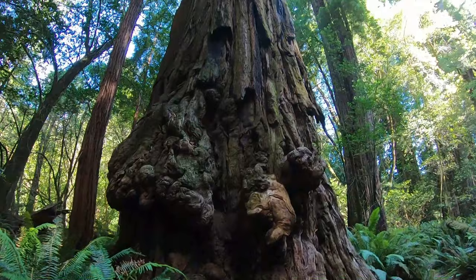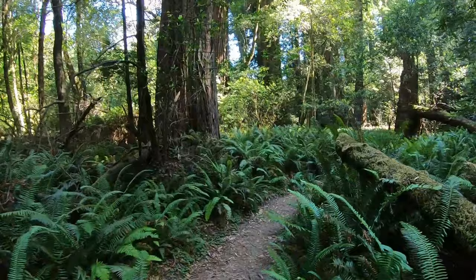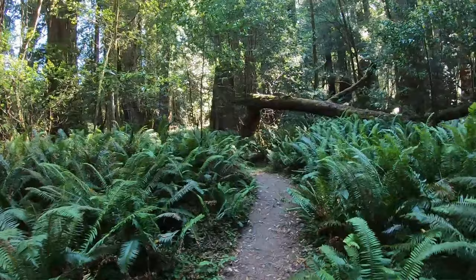I can't get over the size of these things. It's crazy to think that there are trees in the world that are taller than the ones in Sequoia National Park, but here we are.